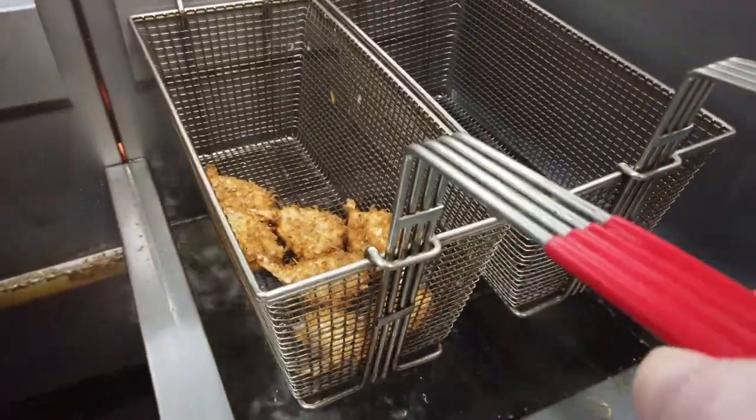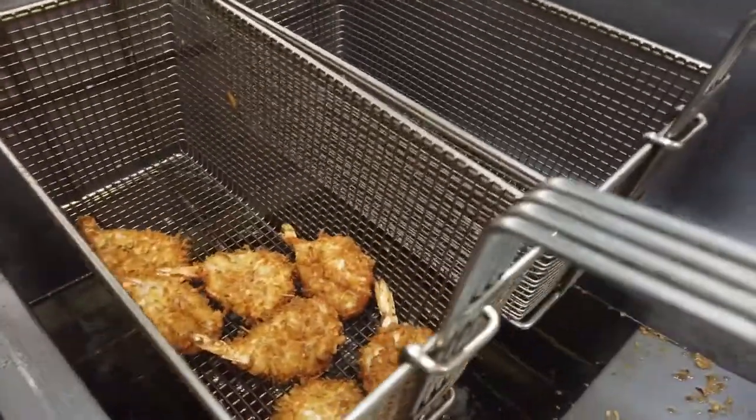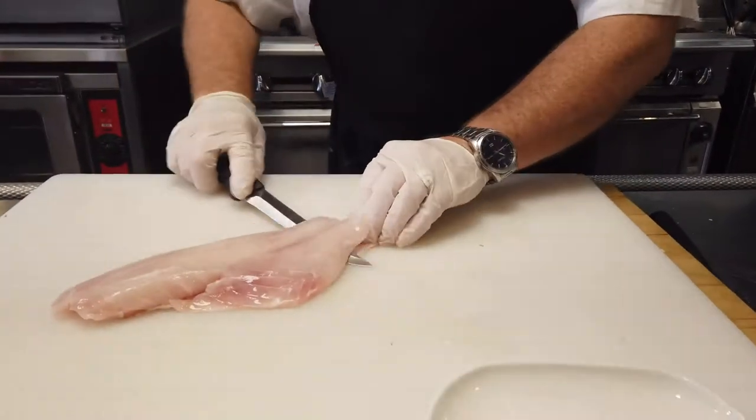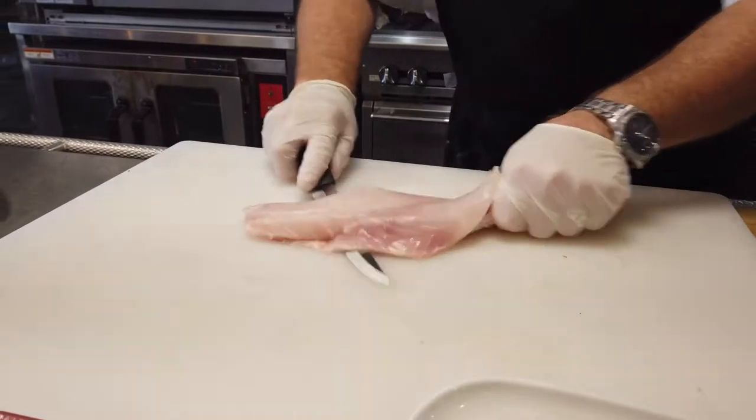Breaded tilapia bites are farm-raised with a mild flavor, an excellent source of protein, low in fat. A mild cracker breading cooks up golden brown.